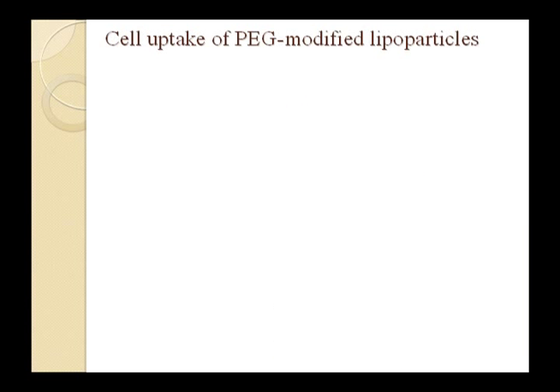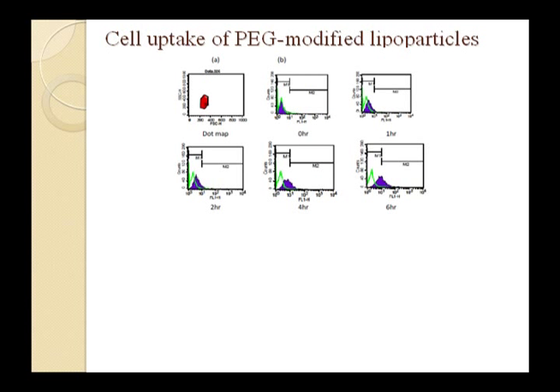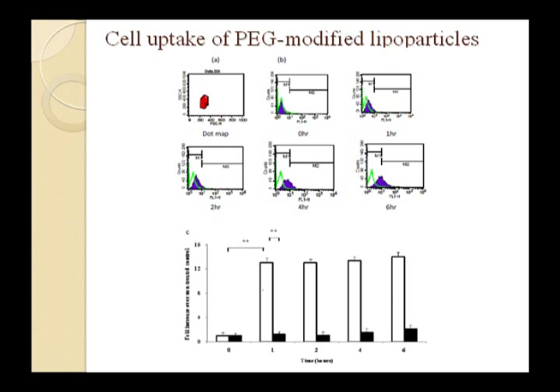We evaluated the cellular cytotoxicity and cell uptake efficiency of the PEG-modified lipoparticles using a CACO2 cell culture model. Both liposomes and lipoparticles did not cause significant cellular cytotoxicity. However, flow cytometry demonstrates that lipoparticles with FITC-BSA were significantly taken up into CACO2 cells within 6 minutes.